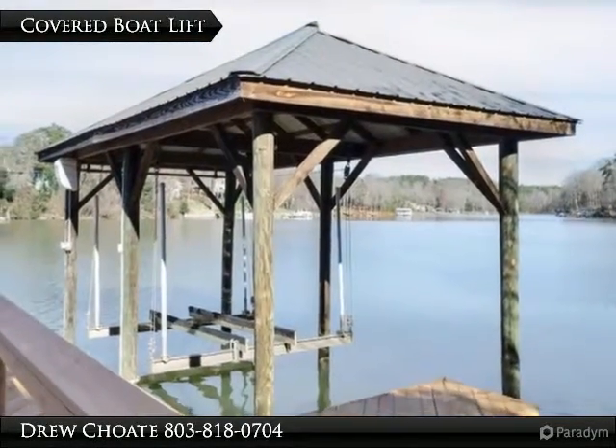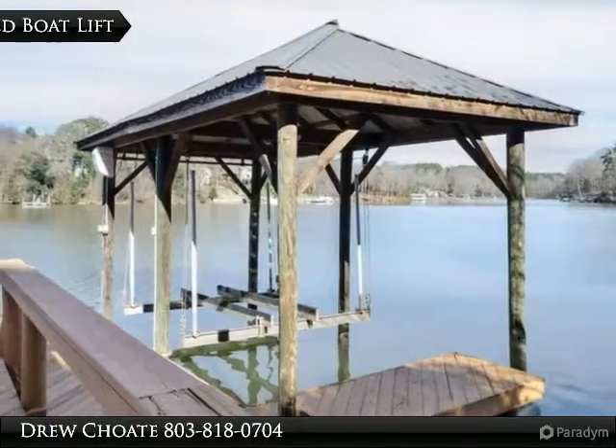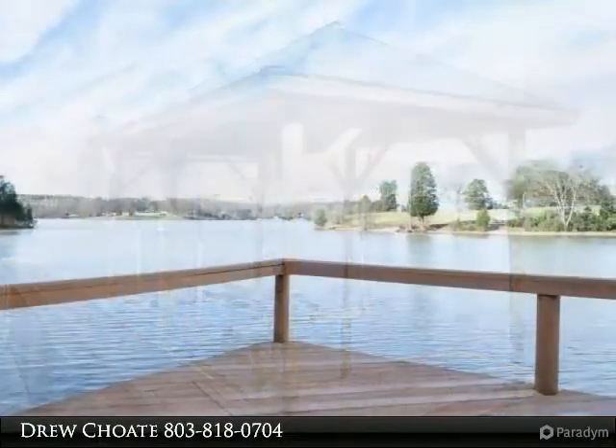The main level master suite has a sitting area and remote control blinds so you can enjoy lake views right when you wake up. There is a second master suite on the lower level.